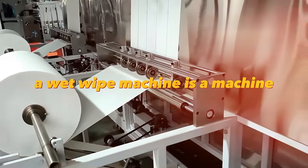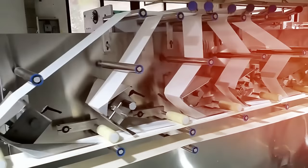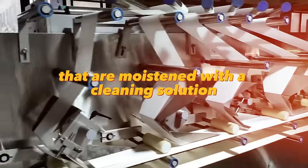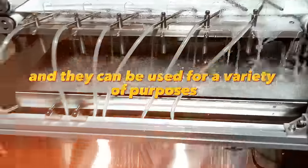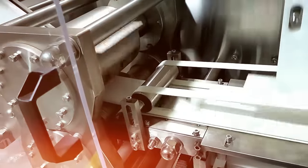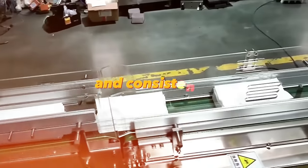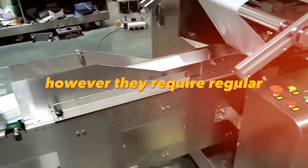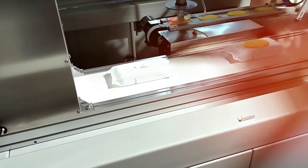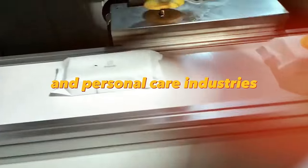A wet wipe machine is used to produce wet wipes or moist towelettes — disposable cloths moistened with a cleaning solution, used for personal hygiene, cleaning, and sanitization. Wet wipe machines are efficient and can produce a high volume of wipes quickly and consistently. However, they require regular maintenance and cleaning to ensure optimal performance. They are commonly used in the healthcare, hospitality, and personal care industries.